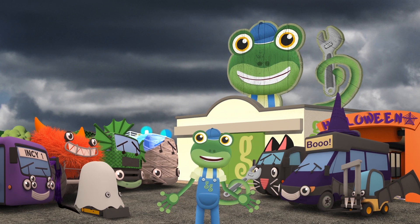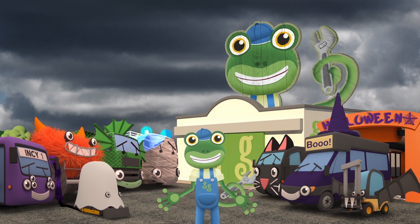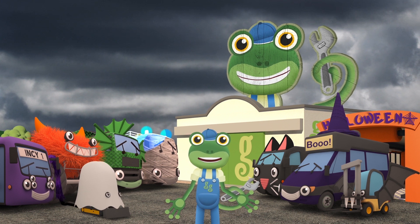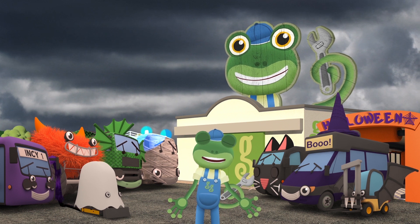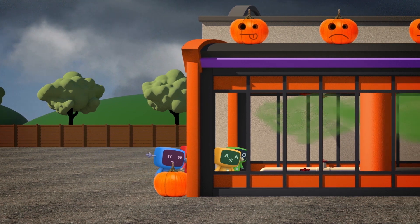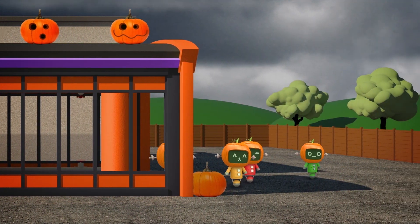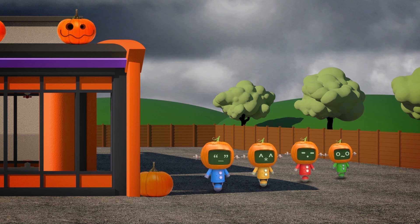You all look fantastic! The Mechanicals and I feel a bit left out! I'm going to go and change into my costume whilst the Mechanicals take a trip through the Halloween machine — they built it so it's only fair that they should get to have a turn! They head into the big machine — will they be ghost or ghoul? Ha ha! They've all got pumpkin heads — that's so Mechanical!